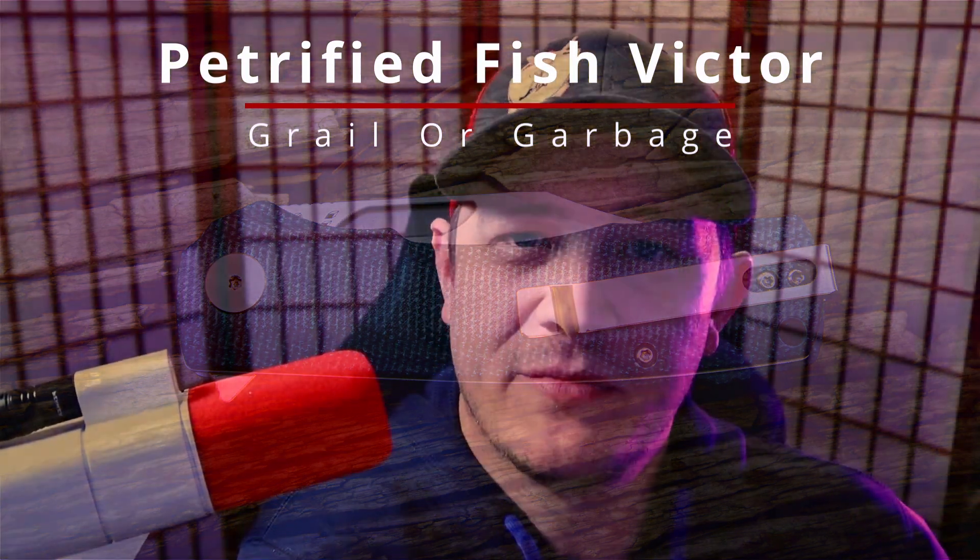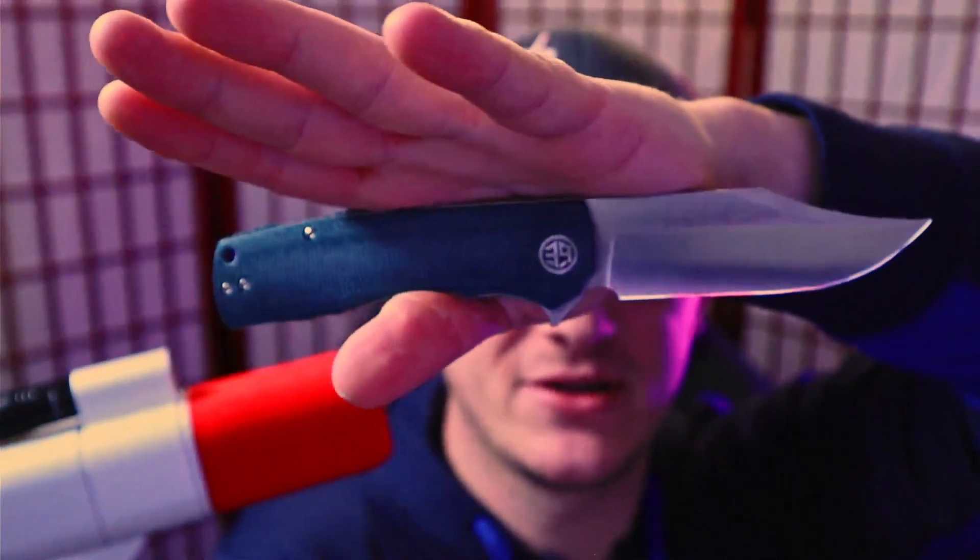Have you ever found yourself in a position where maybe you own a lot of really nice knives but you always end up carrying a budget knife? How's it going everybody, I'm Roll Shambo, the connoisseur and collector of all things sharp and shiny. Let me know in the comments — have you run into this? You have hundreds of dollars sitting on your desk and you're carrying something budget friendly.